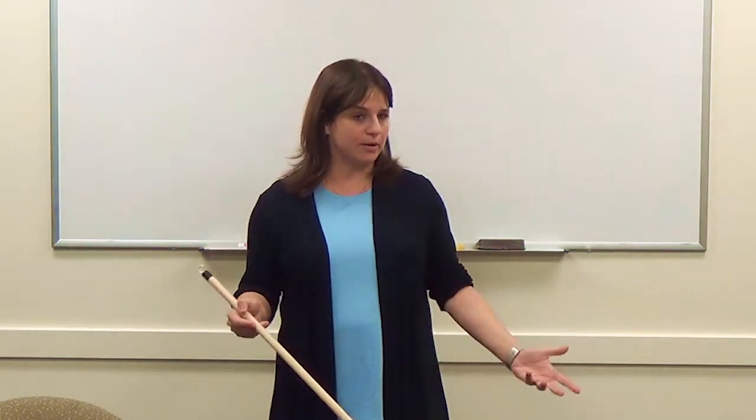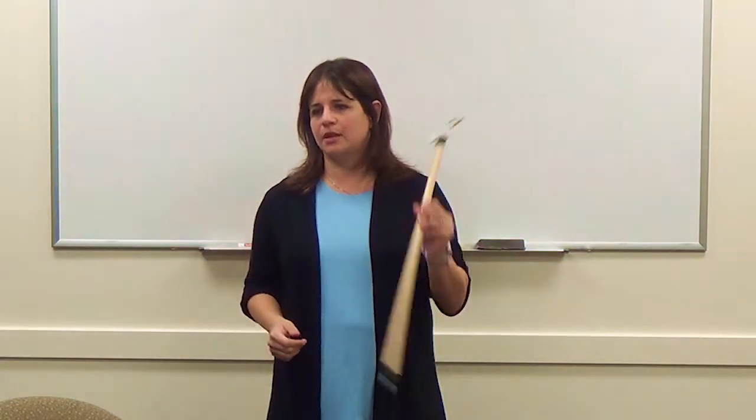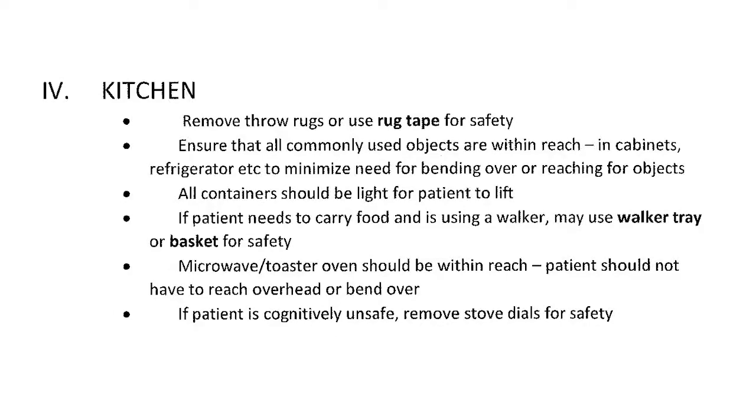For the toilet, a commode with the bucket removed can be placed over the toilet, or use a raised toilet seat with handles. A key safety tip: when patients are seated on the toilet with pants down and want to pull them back up, they often topple forward. A dressing stick — used by hooking the waistband or underwear — lets them pull clothing up without bending over, reducing fall risk significantly.